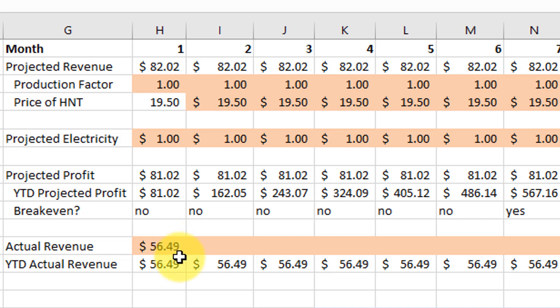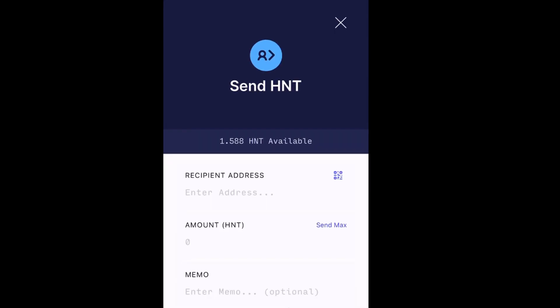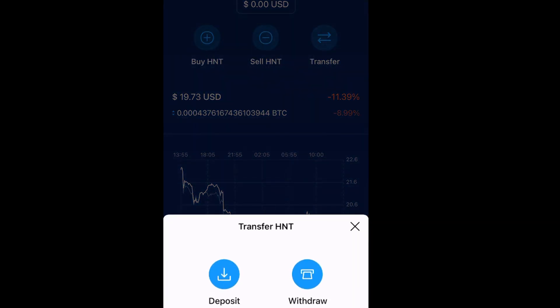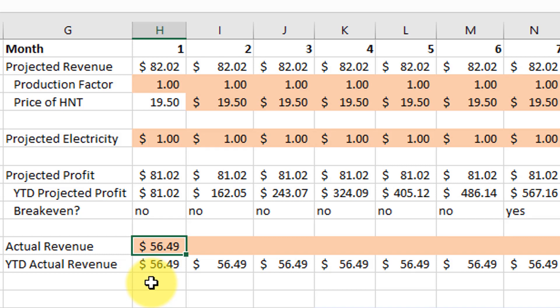The total amount I've actualized so far is only $56.49. The plan is at the end of every month I'll take whatever helium is in my helium app and convert it to US dollars. I do this using the Crypto.com app — it's one of the exchanges that offers helium trading. I just send my helium to that wallet, convert it to US dollars, and deposit to my bank. I'll make a more detailed step-by-step video on how to do that later, but that's essentially how I convert my helium to US dollars.